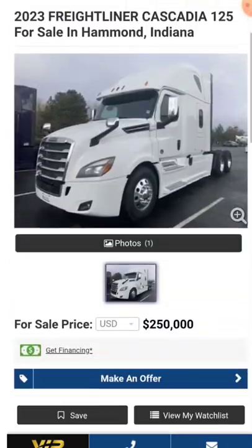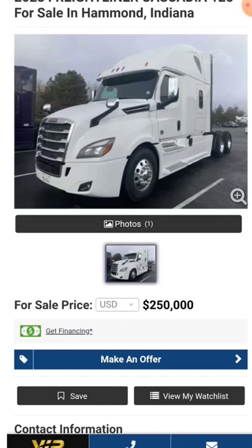I think they're trying to pre-sell a truck here, and they're asking $250,000 on the pre-sale. Come on.